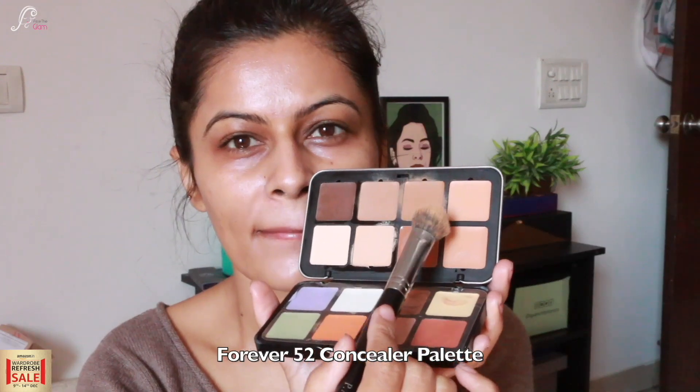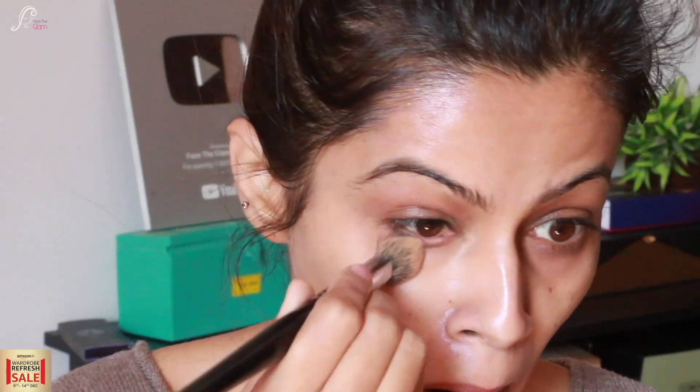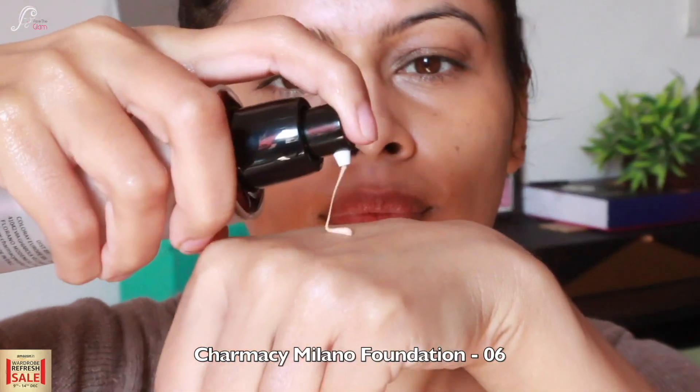Now we will color correct and I am using Forever 52's concealer palette. I am using darker shades for color correcting, then orange corrector. I am applying the concealer with my fingers because the product melts with my fingers — it does not come off with a brush — which gives you that really nice dewy look. It is very seamless and flawless.